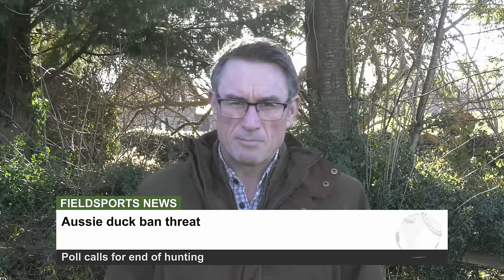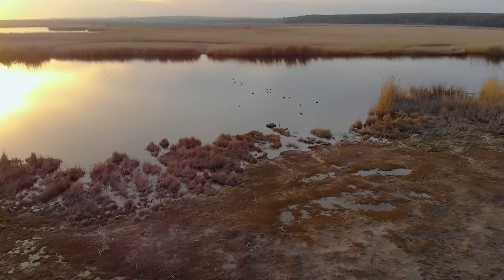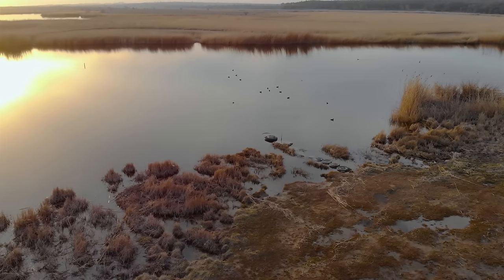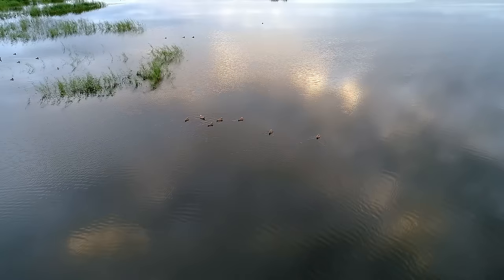Hunters in Australia fear they're about to be banned from hunting ducks. Politicians in the state of Victoria are holding a poll to ask if a ban on hunting ducks would be supported through the Australian Parliament. Outdoor Recreation Minister and Labour MP Steve Dimopoulos proposes the poll, while a group of Labour MPs oppose it, including Sheena Watt, a supporter of traditional hunting practices.